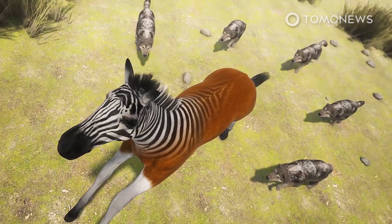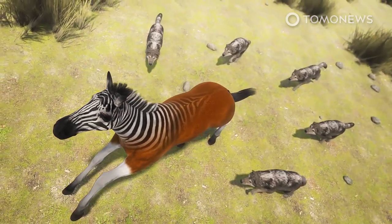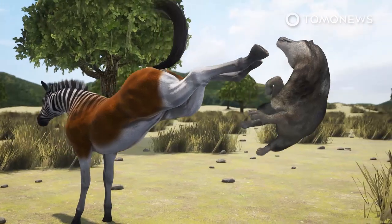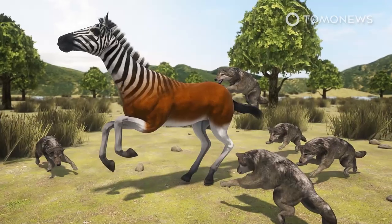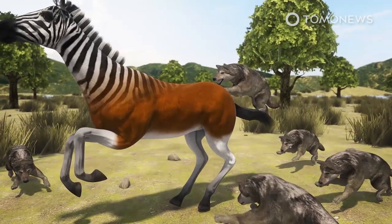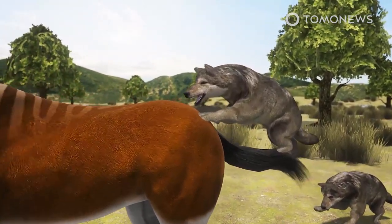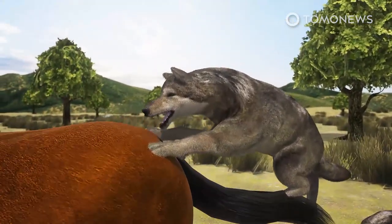Researchers have long hypothesized that direwolves chased down their prey with attacks from behind. Expectations were that they suffered injuries to the skull and teeth. Wrong. In fact, a more common trend of neck injuries indicates that direwolves likely bit down onto the bodies of huge prey in a pack effort to take them down.